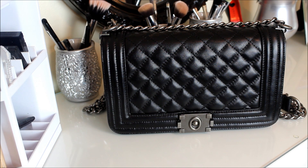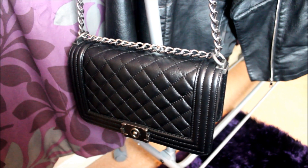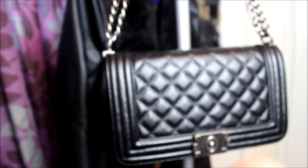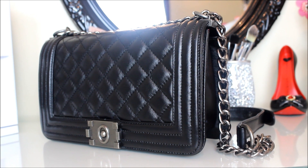Hey guys, welcome back to my channel! Today I will be doing a handbag review. This bag was sent to me from baggednink.com for review, and this is the bag I chose, which is called the Ingrate Quilted Leather Handbag.